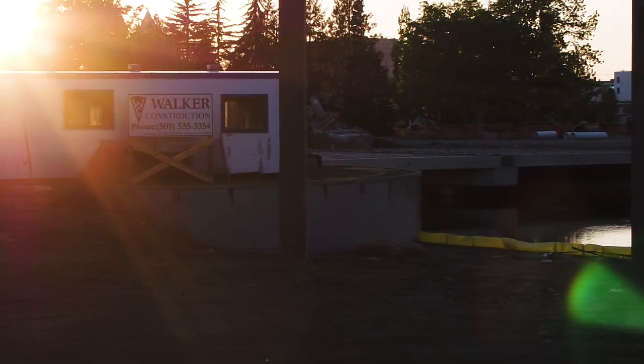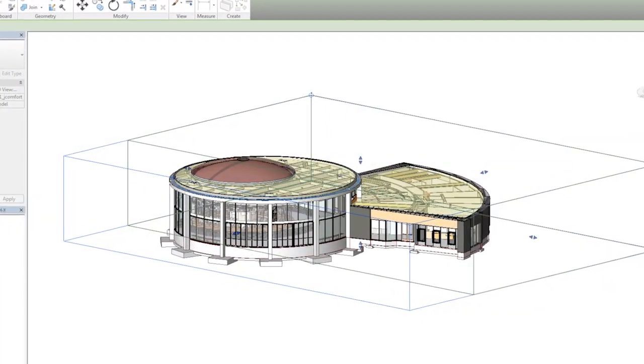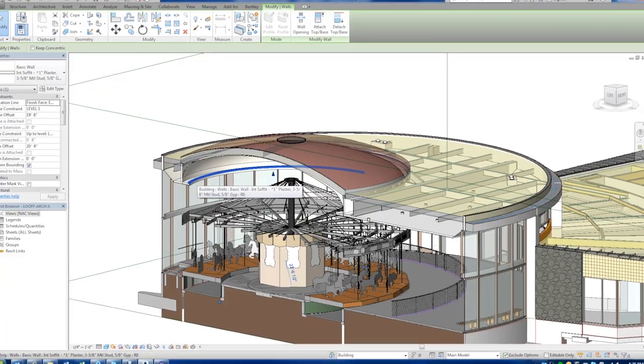One of the really cool things about this project is it had some unique engineering that went into it. It created an interesting challenge with the way that the geometry went together for the engineering. Engineers like things to be concentric and centered, and in this case they weren't. So the way that we solved that, I thought, was pretty unique.